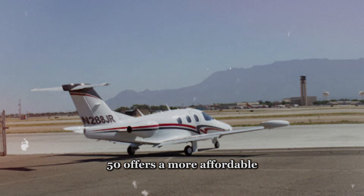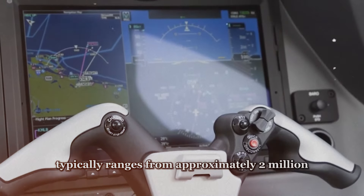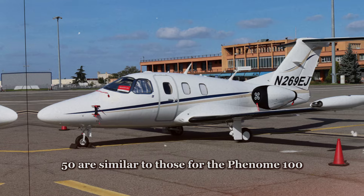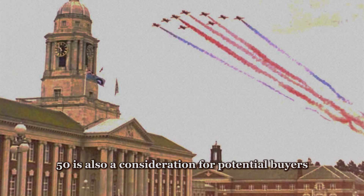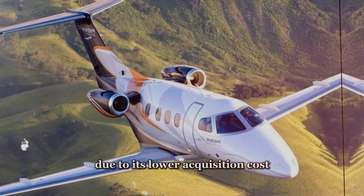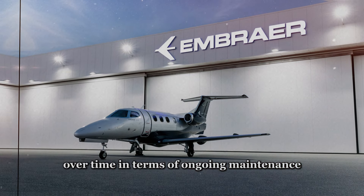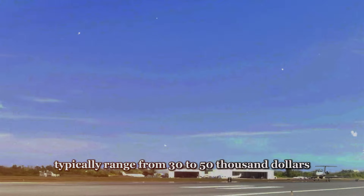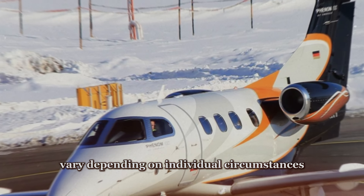On the other hand, the Eclipse 550 offers a more affordable entry point into private jet ownership. The purchase price typically ranges from approximately $2 million to $2.5 million, making it an attractive option for budget-conscious buyers. Financing options are similar to those for the Phenom 100, with interest rates ranging from 3% to 7%. The Eclipse 550 also depreciates by approximately 5% to 10% per year, though its lower acquisition cost may result in slightly higher depreciation rates over time. Annual maintenance inspections typically range from $30,000 to $50,000 per year.